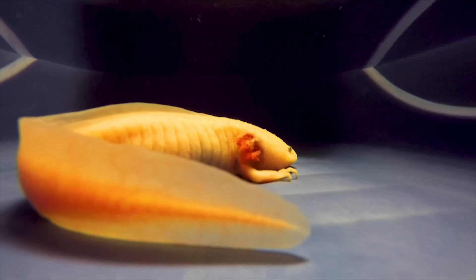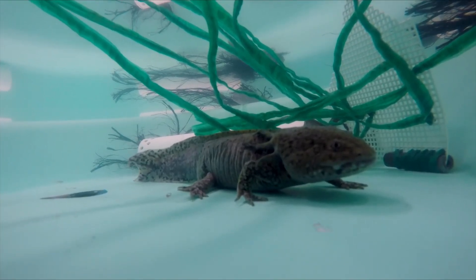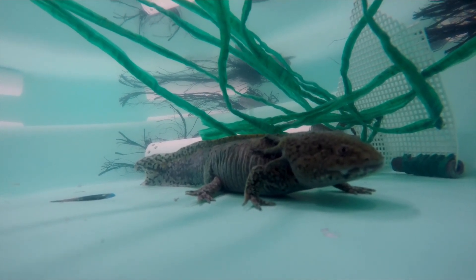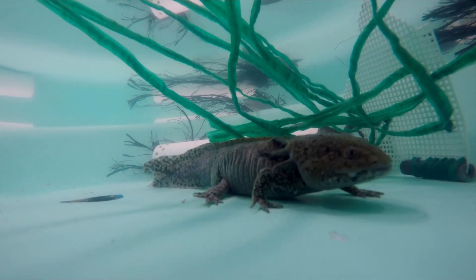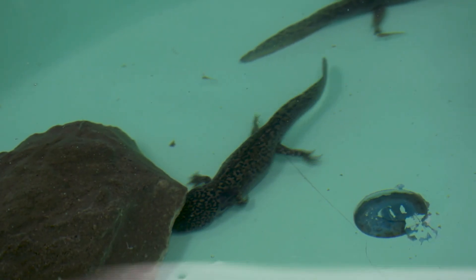Axolotls are typically a pale pink or white color, with black eyes and a wide, smiling mouth. However, in some cases they can be dark or black depending on their genes. They are relatively small, usually growing to about a foot in length, and they have a soft, smooth body. Even though they are small, axolotls are powerful swimmers and can move quickly through the water, using their long tail to propel themselves.